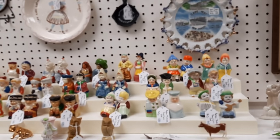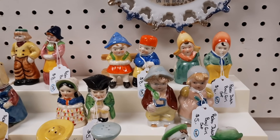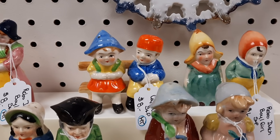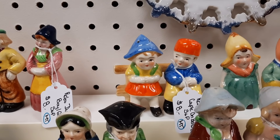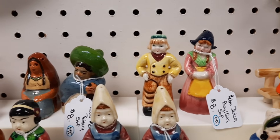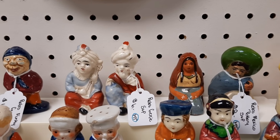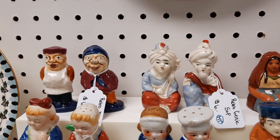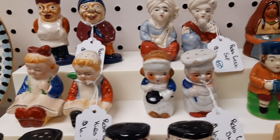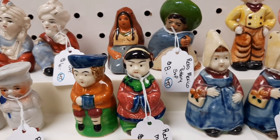Jocelyn and I are off to a running start at Mother Tucker's Antiques and Collectibles in Ephrata, Pennsylvania. Look at all the salt and pepper shakers. We're going to look at the top shelf. Judging by the looks and style of them, I am going to guess that they were made in Japan. I did pick up one and it said 'Made in Occupied Japan,' so these are probably from the 40s and 50s.